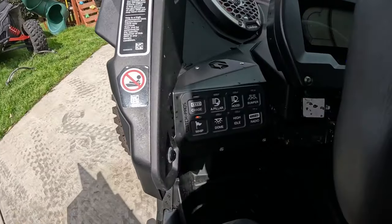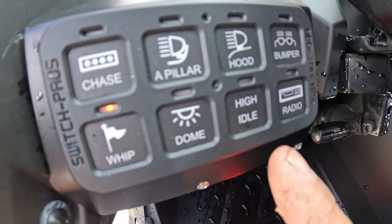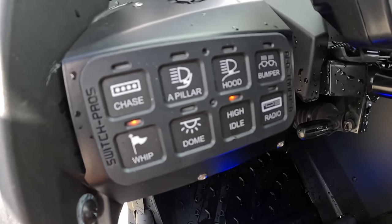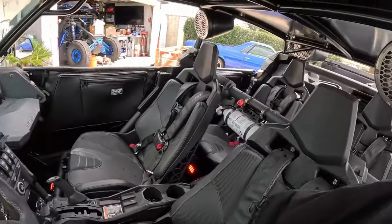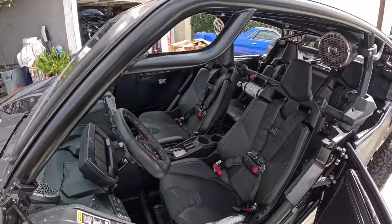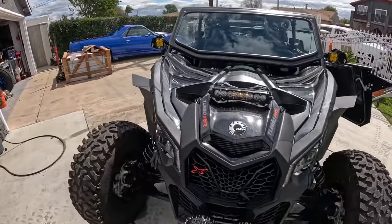A lot of you have asked in the past — I will do a dedicated wiring video on how to wire the e-valve or exhaust valve to the Switch Pros in another video. As you can see, it works and sounds perfect. Shout out to RPM.